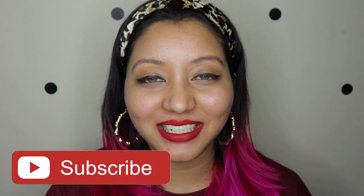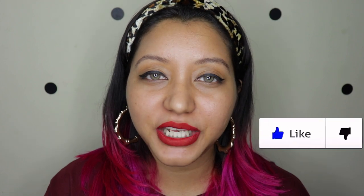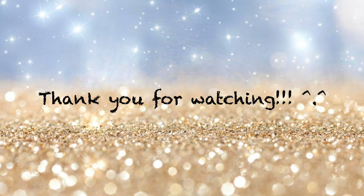That wraps up today's video! I hope you all enjoyed it. If you did, don't forget to subscribe to my channel and click on the bell icon so you're notified whenever I upload. Like the video and comment down below if you have any questions or requests. You can also follow me on Instagram and Twitter at itsnishanair. Until next time, take care — bye bye!